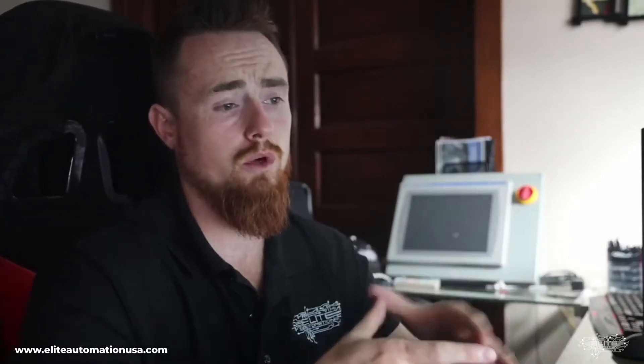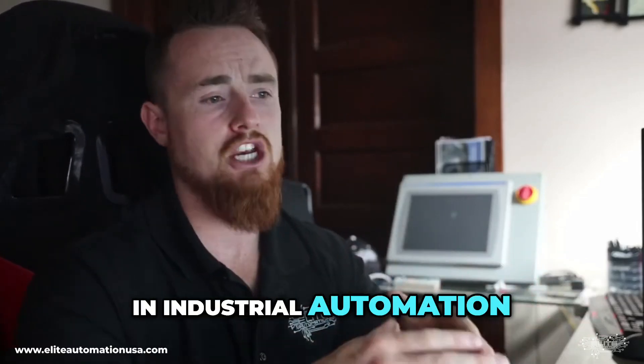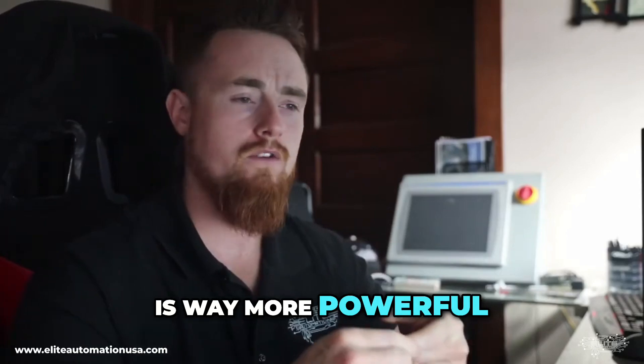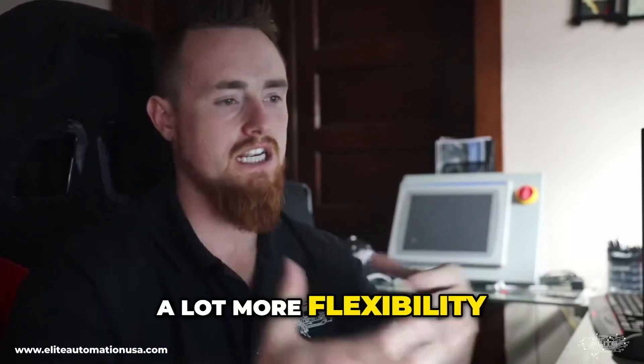Structured text is also a really good one to learn. You're not gonna do a ton of structured text in industrial automation, but if you're good at structured text and you're good at process control, that is kind of a lethal combination, because structured text is way more powerful than PLC programming and robot programming adds a lot more flexibility.